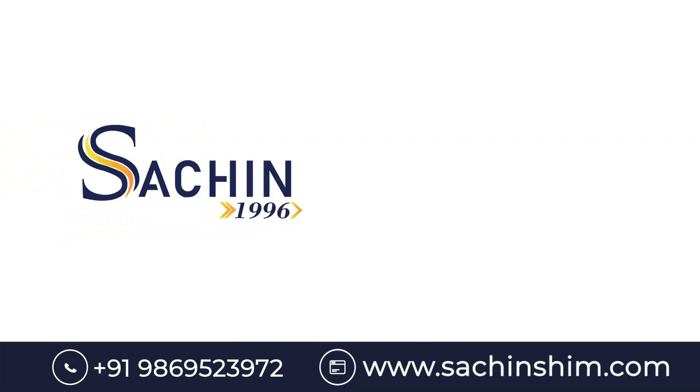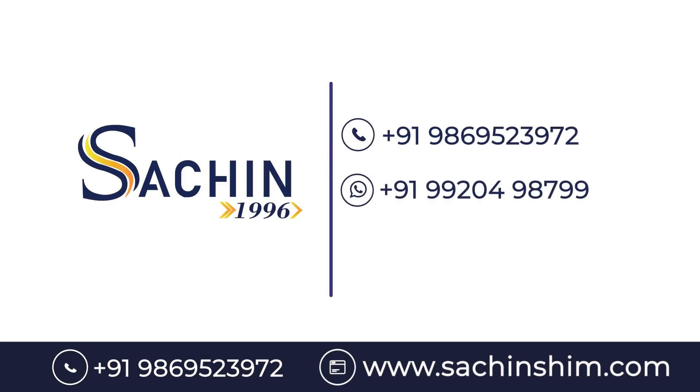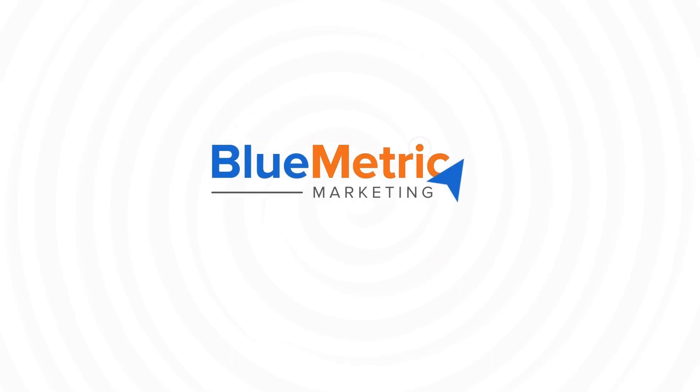Call us at 98695 23972 or WhatsApp 99204 98799. Visit www.sachinshim.com for more information.